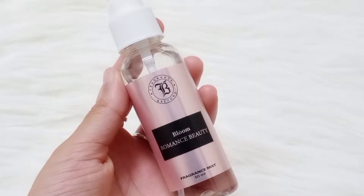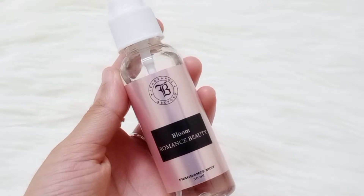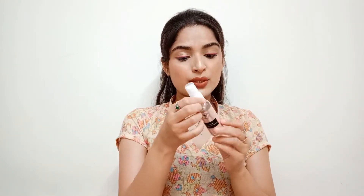For my second trial point, I ordered this mini size Bloom Romance Beauty Fragrance Mist. It's 50ml and its fragrance is so good — very floral and fruity. This is also a trial product and its MRP is 299 rupees, and it costs just one trial point.